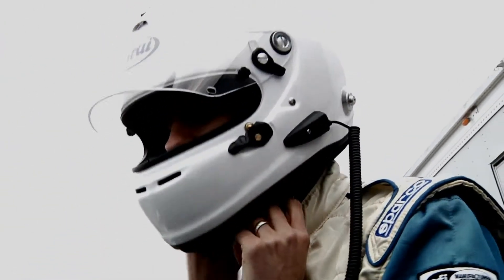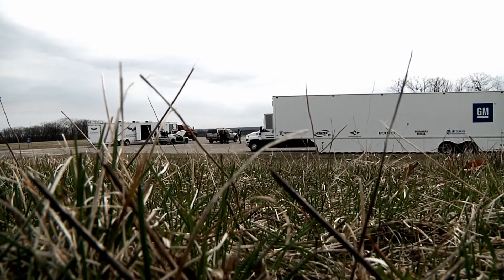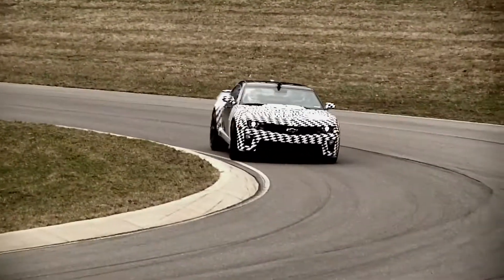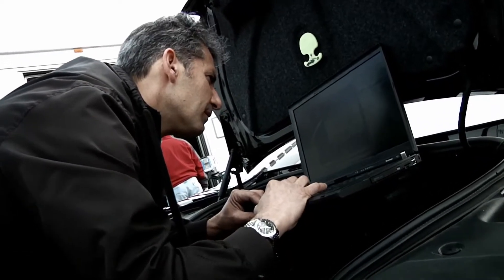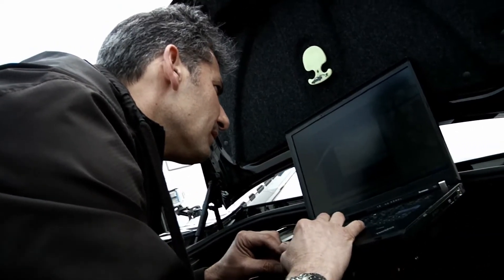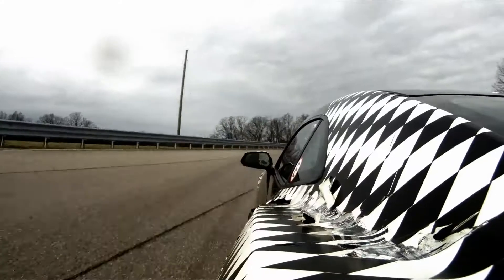I'm Aaron Link, the chassis development engineer on the Camaro ZL1. This is a typical track day — we'll spend our day watching Aaron turn laps, take a look and see how the car is running, and look for any abnormalities in engine performance. I'm Luke Sewell, the powertrain integration development engineer for the ZL1 Camaro.